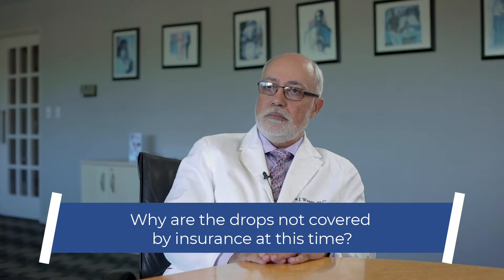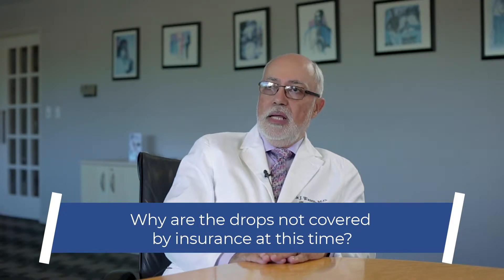Now, I've heard that insurance does not cover the drops. Why is that? We go through this periodically with almost everything that is new. It becomes labeled as experimental or not approved by the FDA or whatever. But these things have been used for years. They're available all over the world. So it'll take time for our insurance industry to accept them as the proper way to treat.